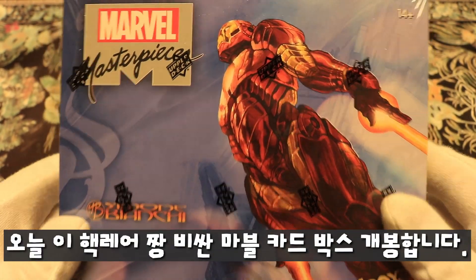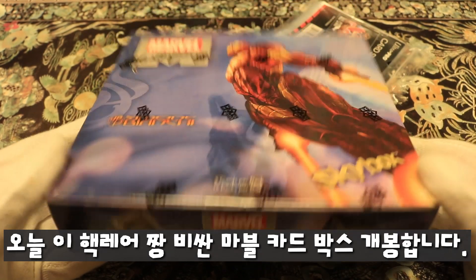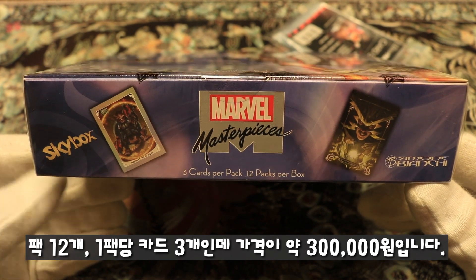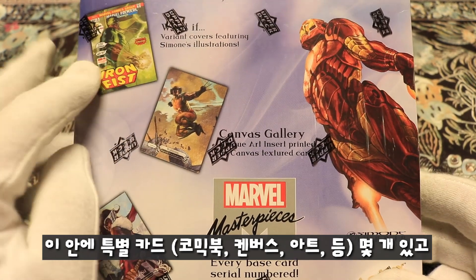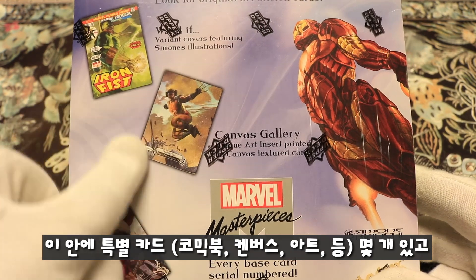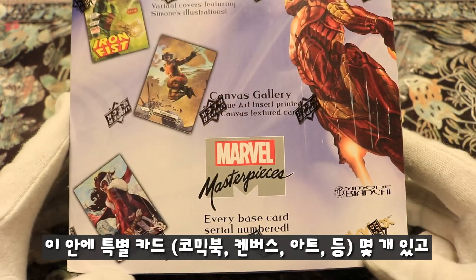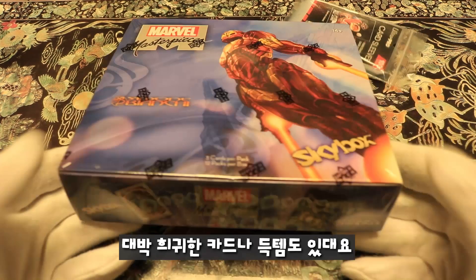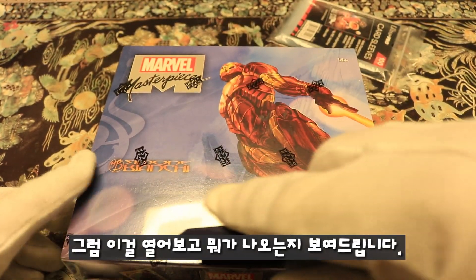Today we are going to open this super expensive 2018 Marvel Masterpieces card box. There are three cards per pack and 12 packs per box — this is a $250 box. There are different inserts for old comics, What-If comics, canvas gallery painting cards, and a lot of base cards, but also super rare items you can pull. Let's open it up and see what we get.